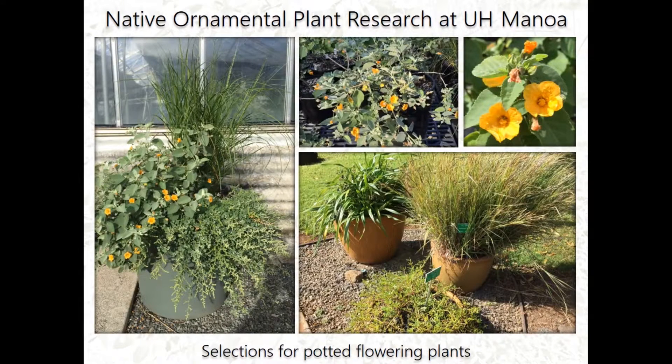I'm also doing selections on potted flowering plants. This is my prototype — combining a grass selection, an Ilima selection, and a bale bale selection to create a native potted garden arrangement.